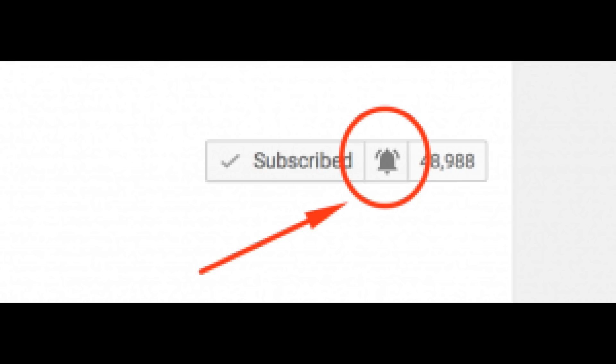Hi guys and welcome to Heidi K Makeup. It is time to do my Pan That Palette update for the month of June 2018. I hope you all are having a lovely day. If you are new and you've just clicked on this video for the first time, consider subscribing. I will have a playlist right there of my last two videos about this.